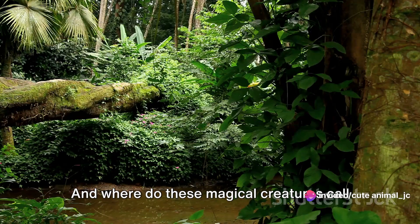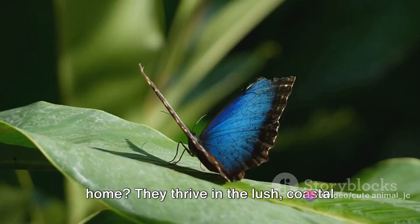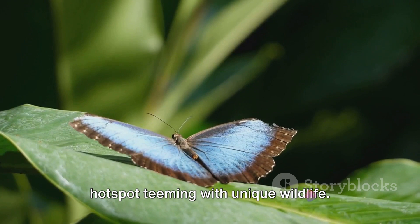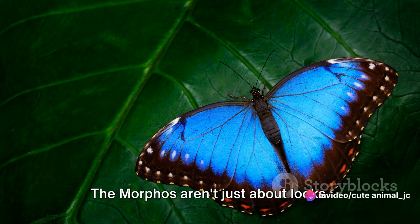And where do these magical creatures call home? They thrive in the lush coastal Atlantic forest of Brazil, a biodiversity hotspot teeming with unique wildlife. But don't let their striking beauty fool you — the morphos aren't just about looks. They have a significant role to play in the grand tapestry of the ecosystem.